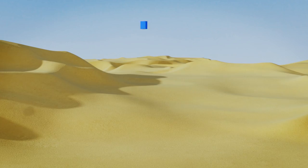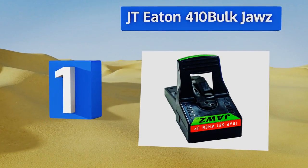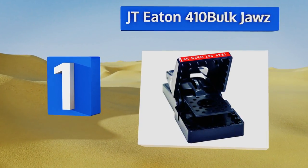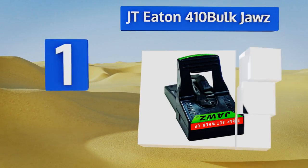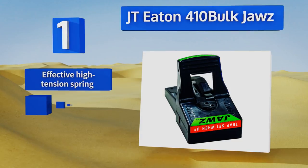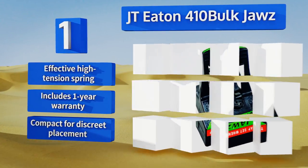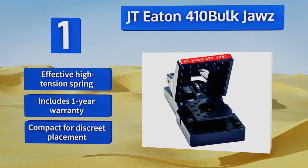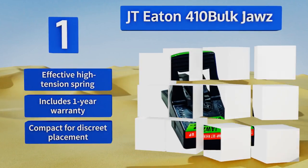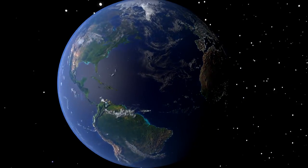Taking the top spot on our list — just like the famous movie shark struck fear into folks across America in the 1970s — the JT Eton 410 Bulk Jaws terrifies modern-day mice. It's a dependable option if you're seeking a powerful trap that'll fit into the tight, dark spaces where rodents tend to lurk. It's equipped with an effective high-tension spring and includes a one-year warranty. It's compact for discreet placement.